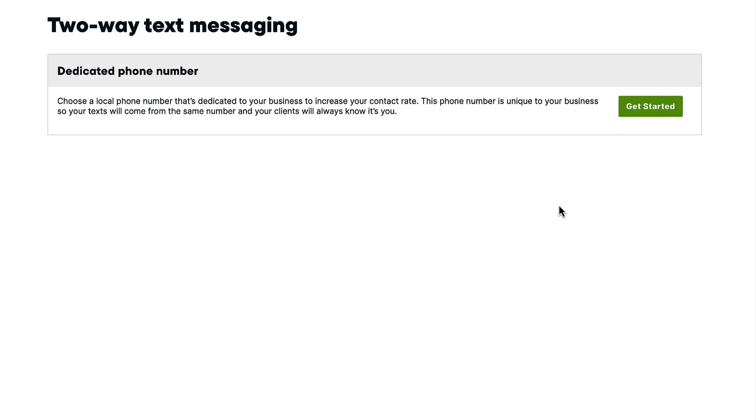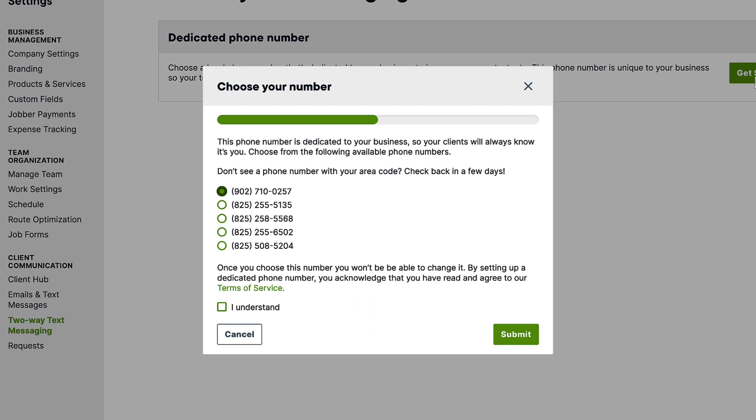When setting up your dedicated phone number in Jobber Online, the phone number options you have to pick from are based on your location, so that texts come from a familiar number that's local to your clients. If there isn't an option with your area code of choice, it may be that there's none available at the time, so check back later. When selected, dedicated phone numbers cannot be changed.